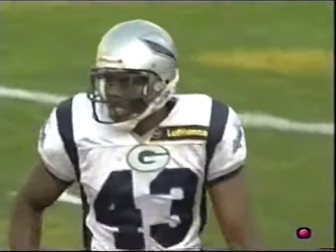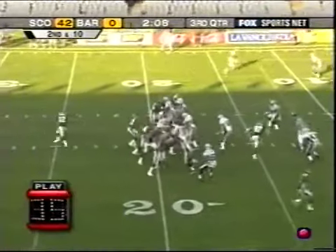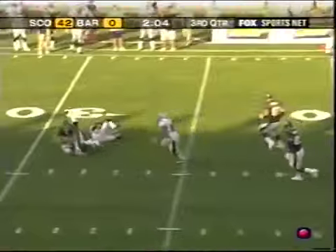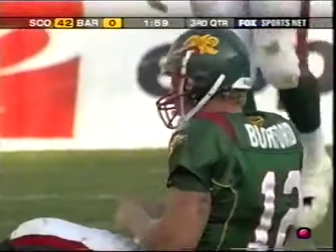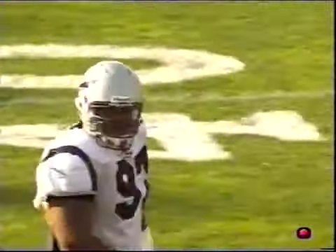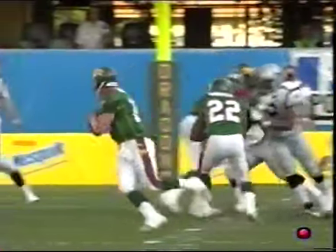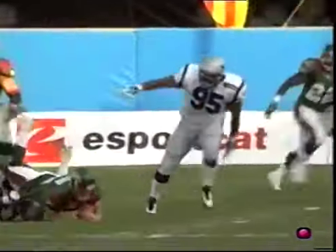That is a run-pass option — if the pass is not there, run the football. This would be a pass. Actually, this would be a sack again — Michael Landry with his first one. Landry's a guy they're really high on. You're going to see the pressure come here — nice coverage downfield causing Burford to hold the ball. Landry just puts the finishing touches on him getting to the ground.